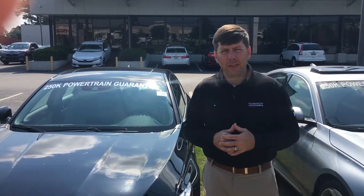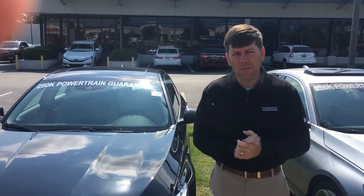Good morning, Carlton. David Kaufman here at Tamron Honda in Hoover. I just want to take a moment to introduce myself and thank you for inquiring.